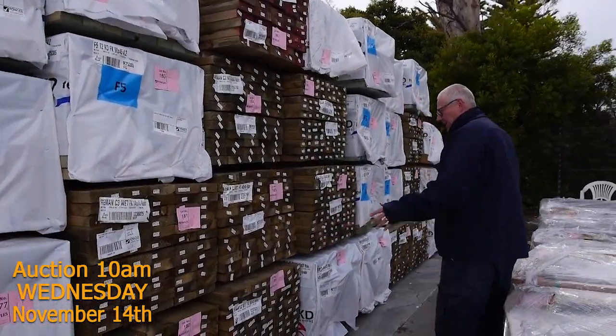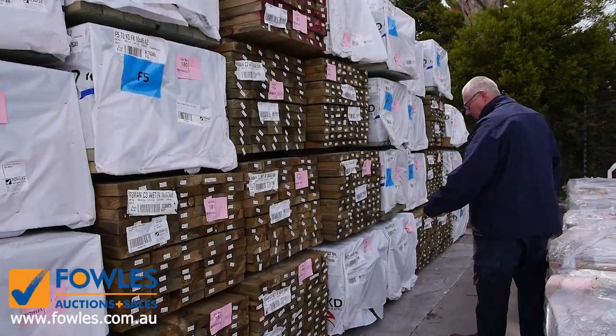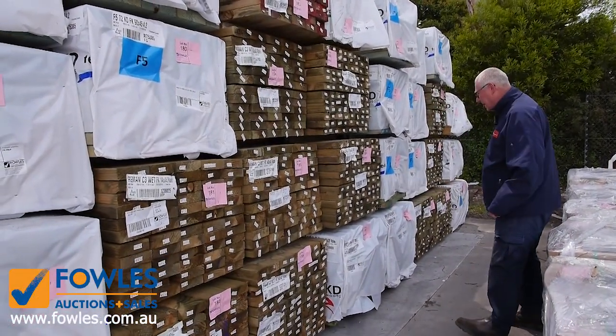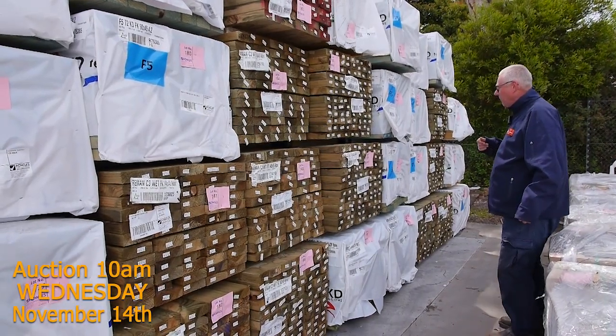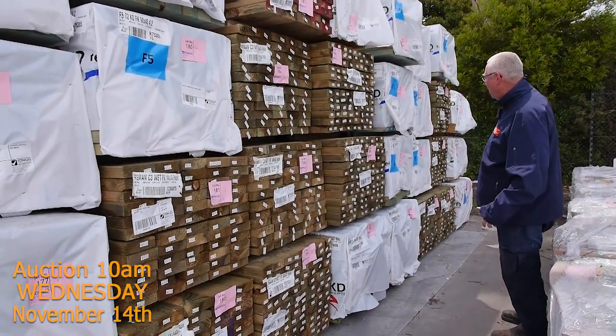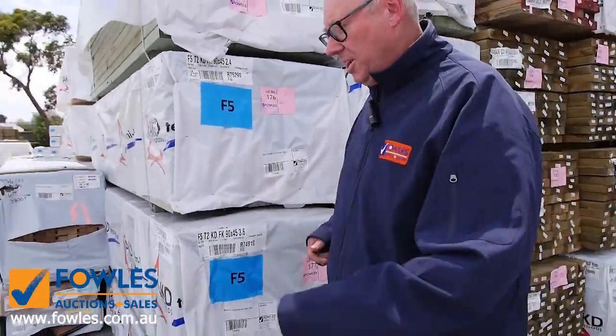Plenty of treated pine in here. We've got 140 by 45 and 90 by 45. Got some treated pine decking here as well, 90 by 28. Got quite a few packs of termite treated pine also — F5 termite treated, 90 by 45. I think we've got them up to 4.8 metres long. So plenty of new stock in this week.